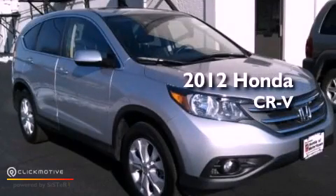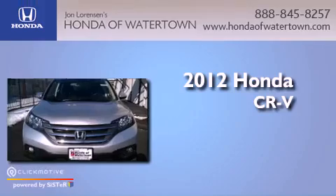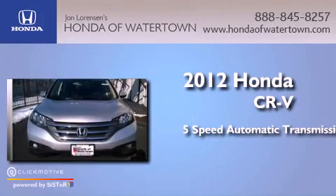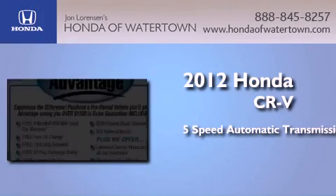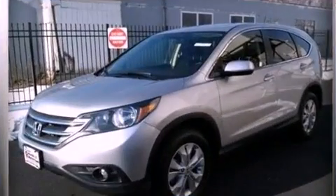This is a certified pre-owned 2012 Honda CR-V. This crossover has a 5-speed automatic transmission, an inline 4-cylinder engine, and the added capability of 4-wheel drive.